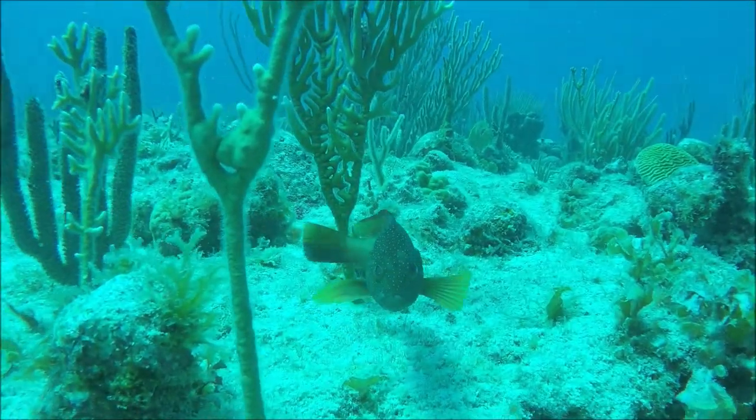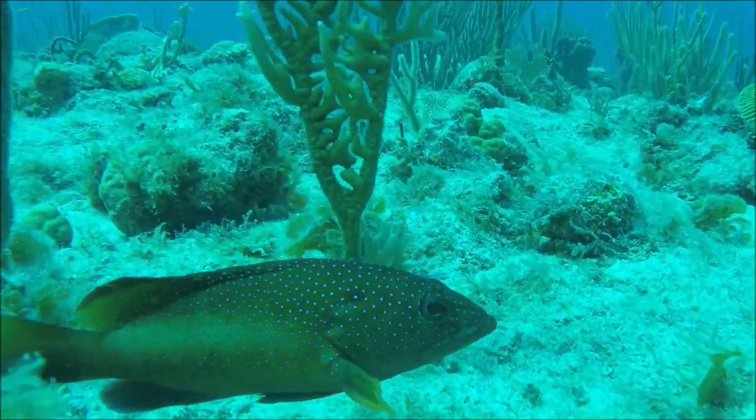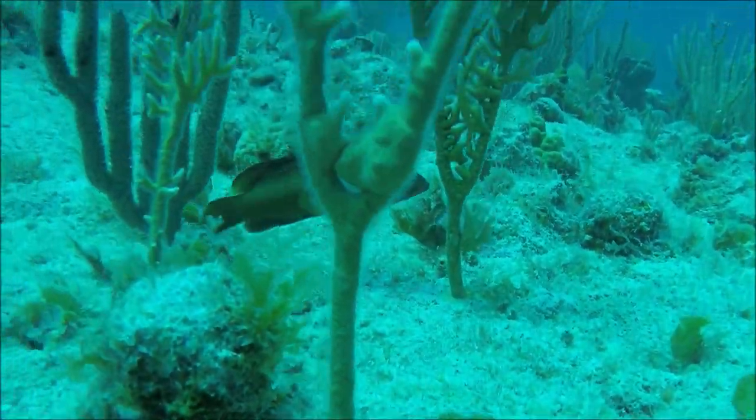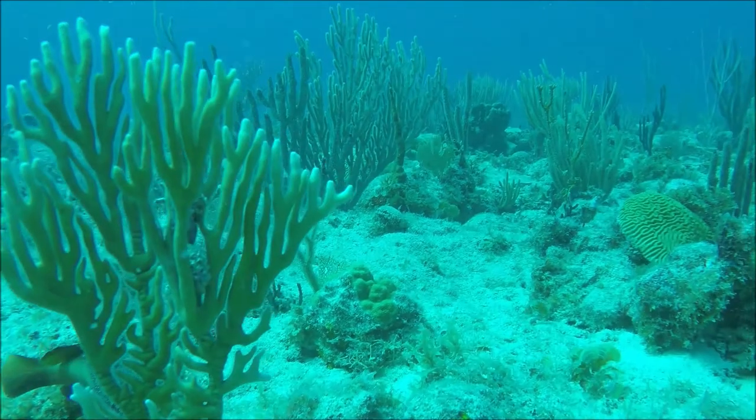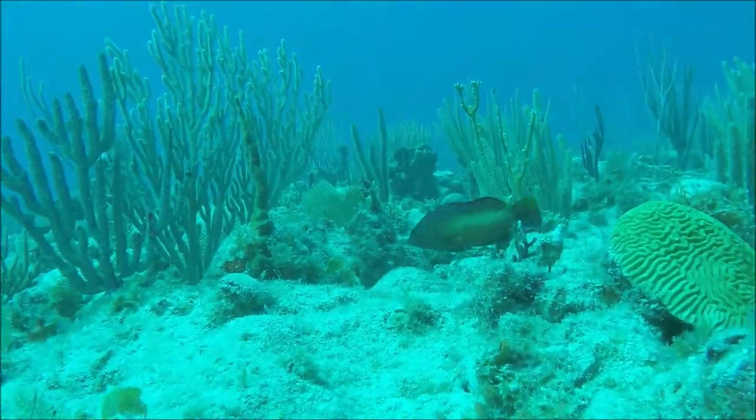This is a coney, which is a type of small grouper, and you can see its very characteristic grouper-like behavior. Its distinguishing feature is a body covered with spots, and you see it commonly